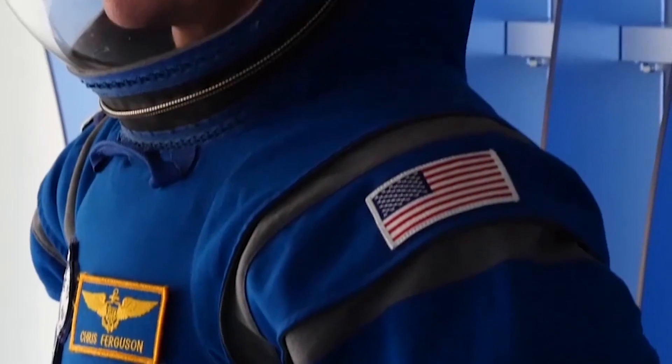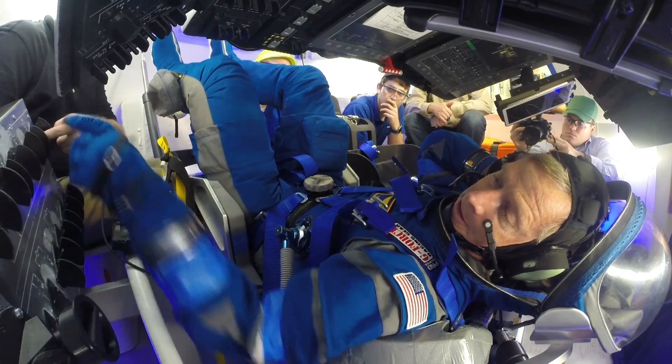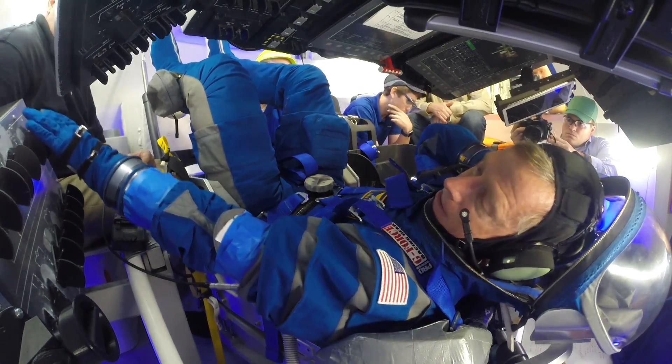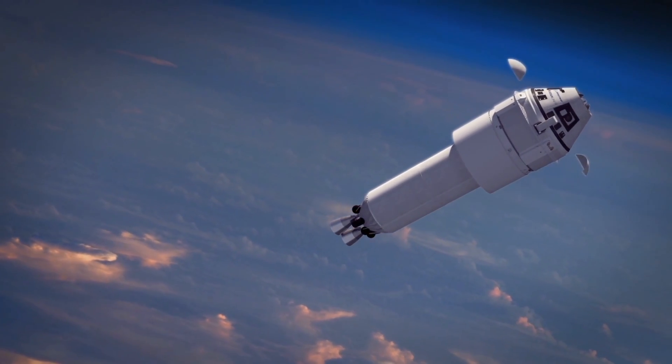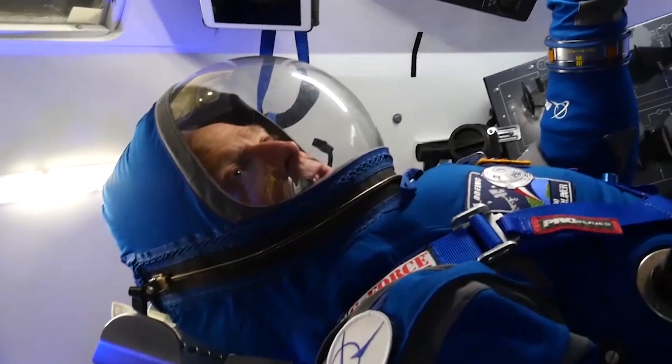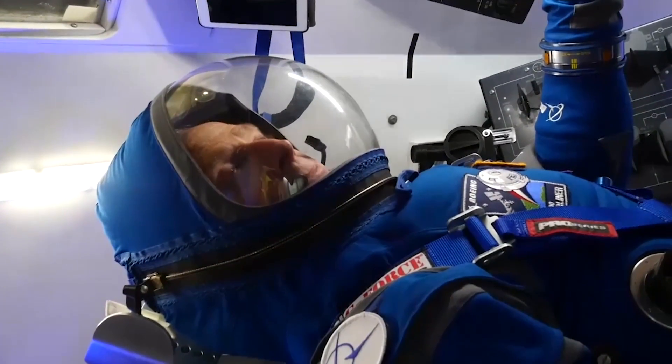Now we have the Boeing Blue. The suits still have to undergo more testing before astronauts board the Starliner capsule and blast off atop an Atlas rocket to the International Space Station. So get ready, Major Tom — zip your helmet on. We're going for launch. We're ready to take America back into space.